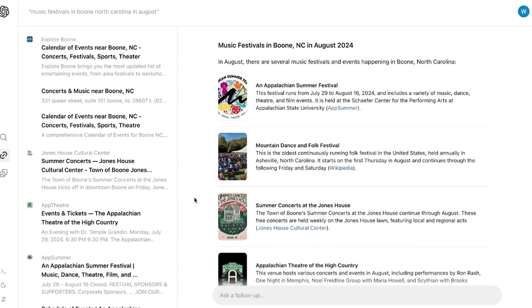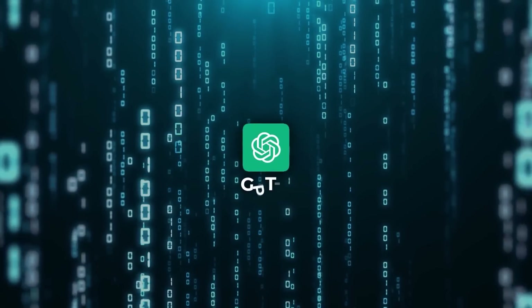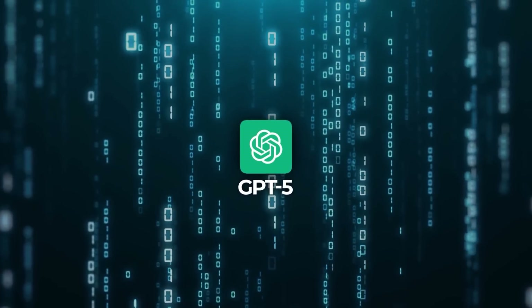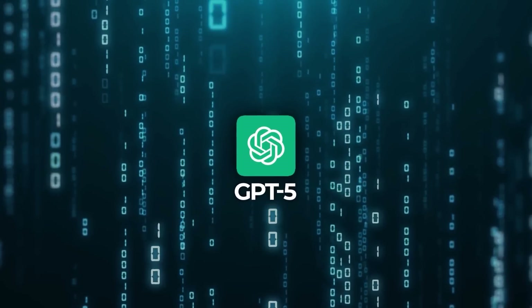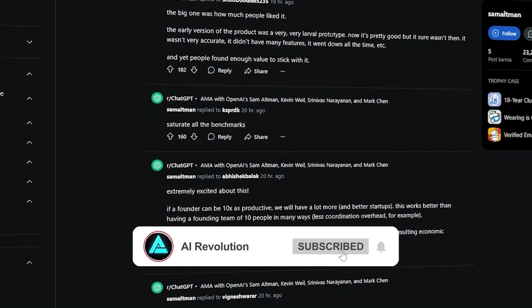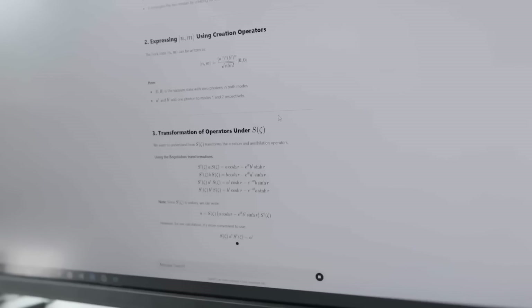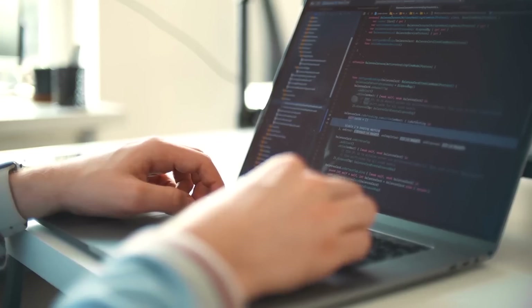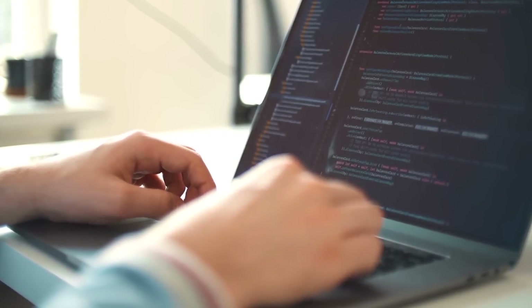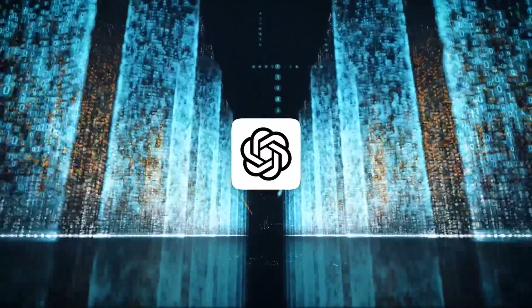While ChatGPT's search tool has a lot of people talking, it's not the only thing OpenAI has in the works. Their next major AI model, which everyone thought might be called GPT-5, probably isn't going to be released this year. CEO Sam Altman explained in a recent Reddit AMA that they're not quite ready to launch a new model of that scale — they're still focused on refining GPT-4o. Apparently the models have become so intricate that OpenAI can't keep up with as many parallel projects as they'd like, and it's been tough to allocate computing power across all their ideas.